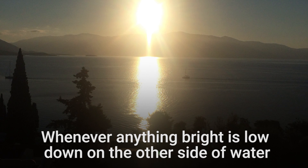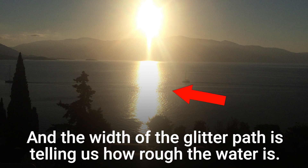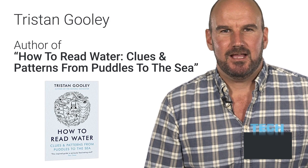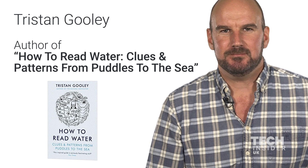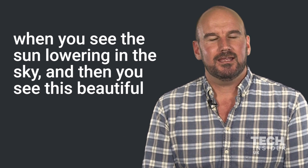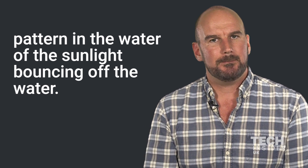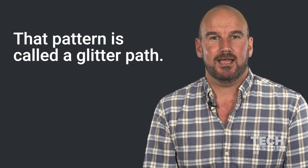Whenever anything bright is low down on the other side of water, we will see a glitter path, and the width of the glitter path is telling us how rough the water is. My name is Tristan Gooley, I'm the author of How to Read Water: Clues and Patterns from Puddles to the Sea. I think we've all had that experience, perhaps on holiday, when you see the Sun lowering in the sky and then you see this beautiful pattern in the water of the sunlight bouncing off the water. That pattern is called a glitter path.